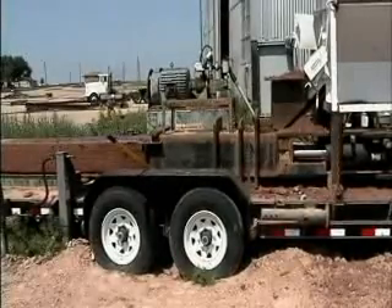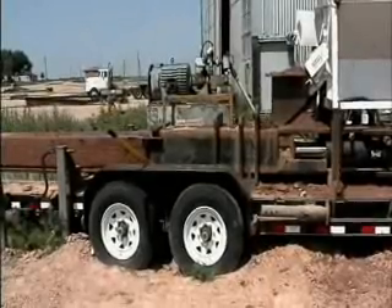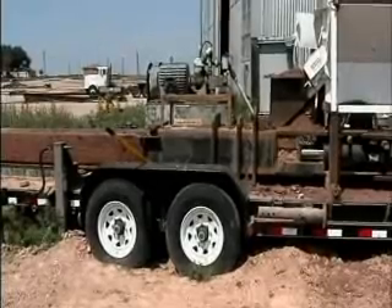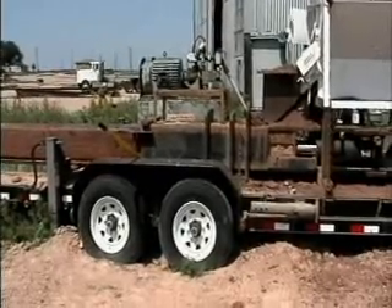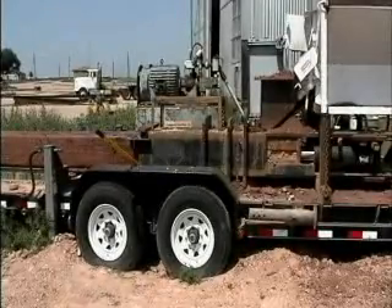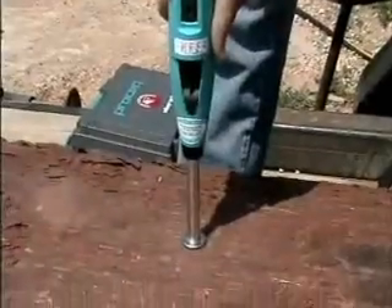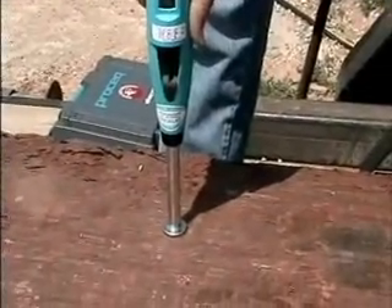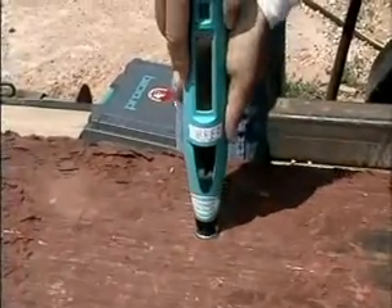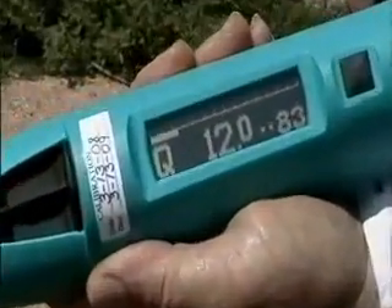We are reaching very high densities with these blocks, and we can reach as high a density as any compressed earth block machine in the world. Typical compressive strengths have been running from 2,000 to 2,400 psi. As you can see here, this is a Schmidt hammer, and we are testing this block. You will see a reading of 12, and we multiply that times 145 to give a compressive force of around 1,700 pounds.